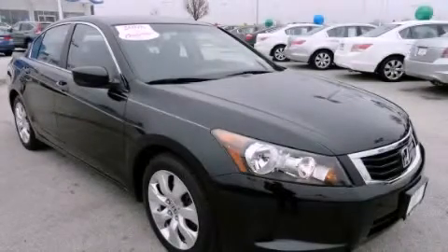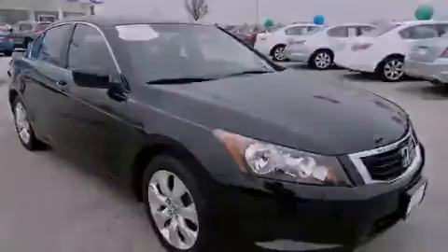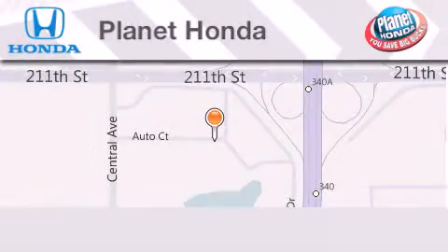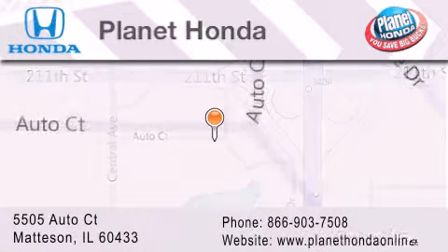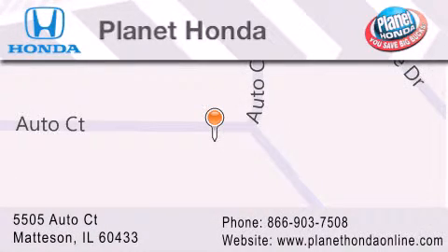We invite you to contact us today to learn more about this vehicle. Planet Honda is located at 5505 Autocourt in the Madison Auto Mall. Visit us online at planethondaonline.com.